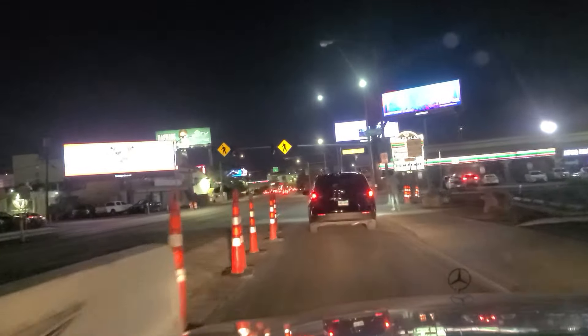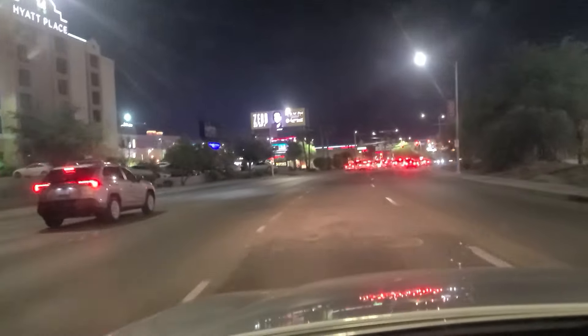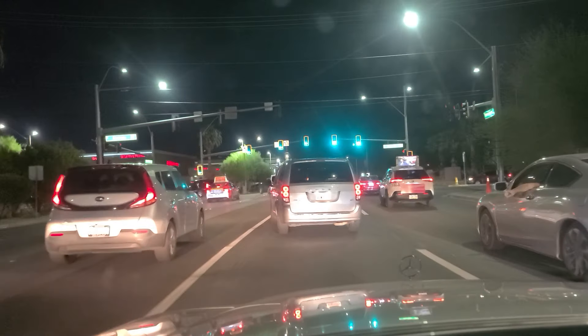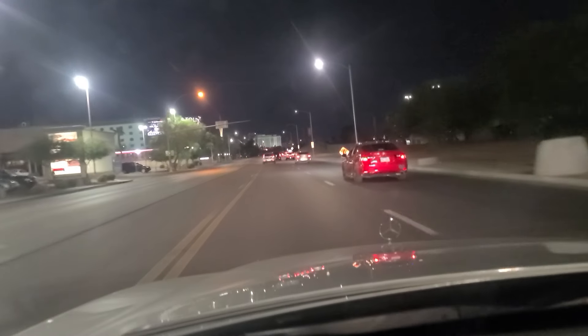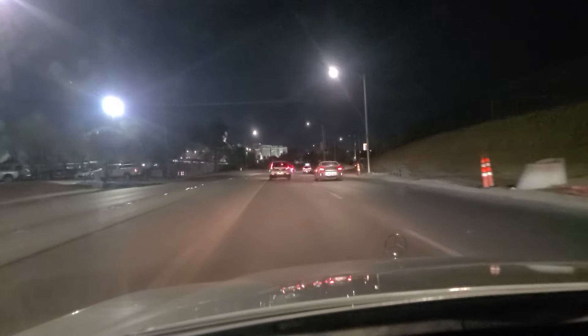They're still calling this Paradise North as we get around this individual — the side street says University. As we approach Harmon here and finally got the green light, but this minivan from Washington wants to change its mind here at the last second. University Center Drive is where we marry back up with Paradise. You can see the Westgate in the distance there dead ahead, as well as the Strat, formerly the Stratosphere.